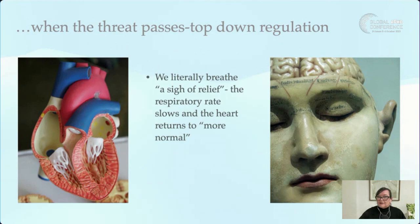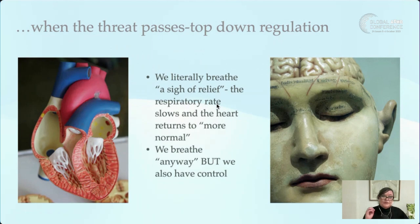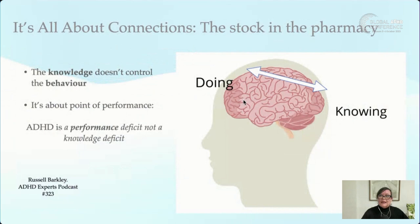When the threat passes, we have top-down regulation — our executive functions reason with our body: 'My boss isn't that mad, everything's okay, I'm going to survive.' We literally breathe a sigh of relief, and that's the parasympathetic nervous system kicking back in. Our heart rate slowly returns to normal. Breathing is really important — we breathe when we're asleep, when we're walking the dog, without even realizing it. But we also have control over our breathing, which can impact the sympathetic and parasympathetic nervous system.